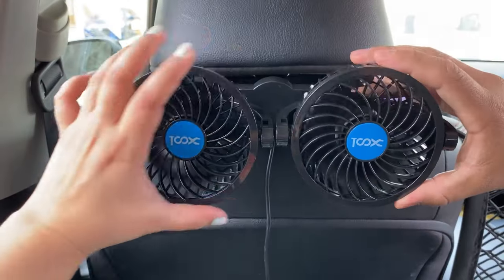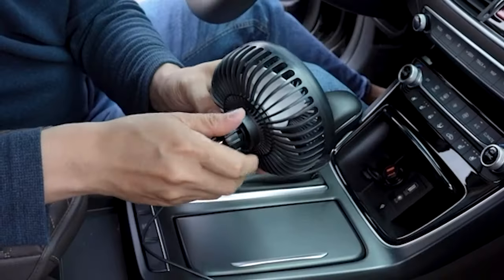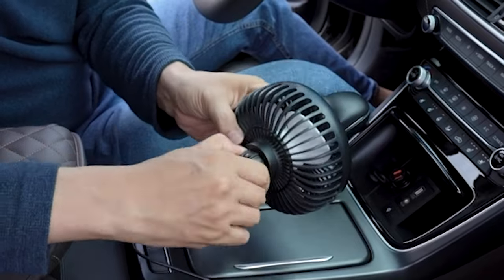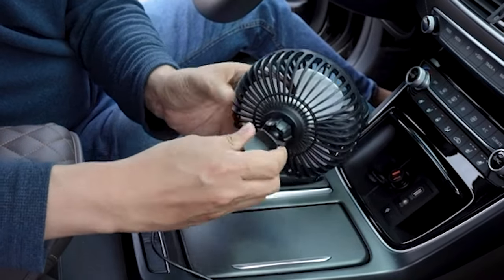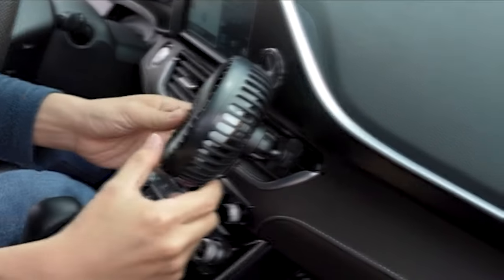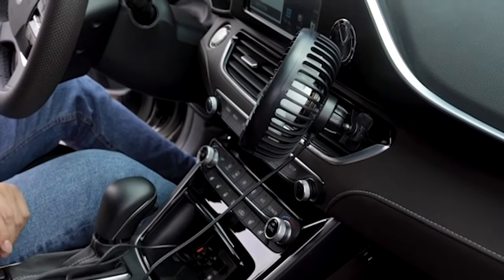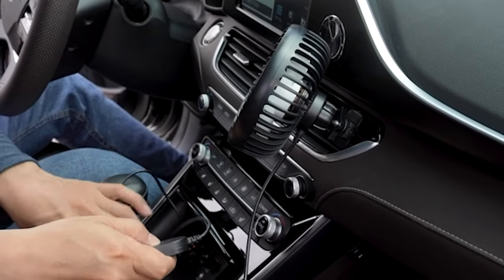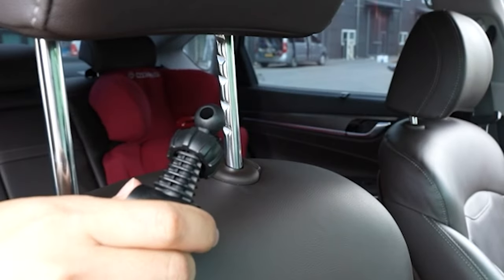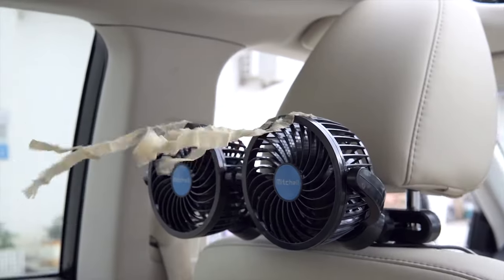Worried about unwanted odors like cigarette smoke, dust, or pet smells? Fear not, as this fan is your ultimate odor eliminator. Powered through a cigarette lighter socket adapter or USB portable charger, it's compatible with your car's power supply. Silent yet powerful, its 3-speed motor caters to diverse environments and temperature changes. With a generous 4.8-feet-long USB cable, you have the flexibility to place it wherever you desire. And it doesn't require batteries, so you don't need to worry about battery explosions during those hot summer days.